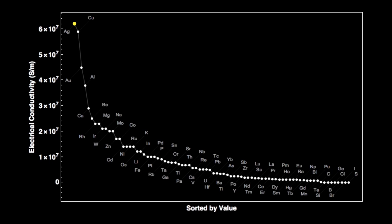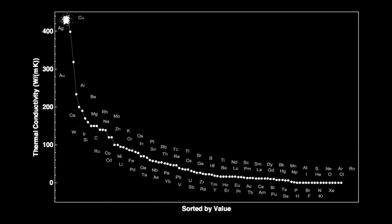Electrical conductivity is where silver is tops. Silver has the highest electrical conductivity of all the elements, even better than copper. We don't normally use it for wires because of its cost. Silver also has the highest thermal conductivity of all the elements, and we'll see where that becomes useful in a bit.